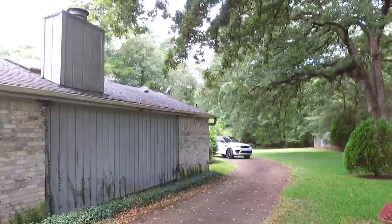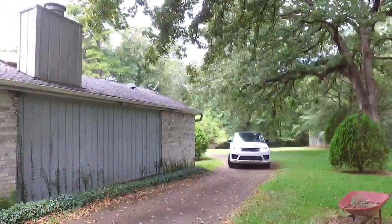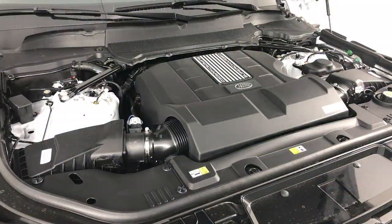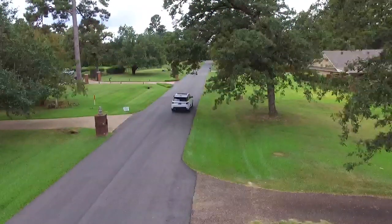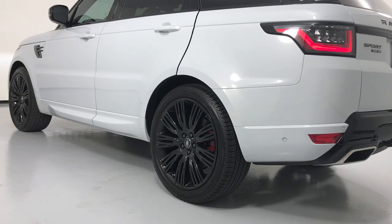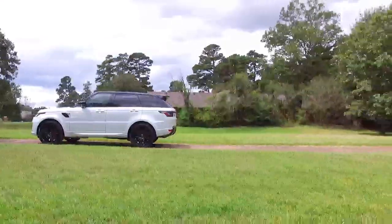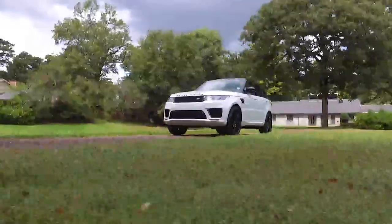A Range Rover Sport HSE Dynamic is not just another high-performance SUV. Motivated by a supercharged 5-liter V8 engine, it puts out 518 horsepower and 460 foot-pounds of torque. Zero to 60 acceleration takes place in an impressive five seconds. Power is put to the ground through an eight-speed automatic transmission and all-wheel drive. With such impressive horsepower numbers, gas mileage comes in at 17 miles per gallon in the city and 22 on the highway.